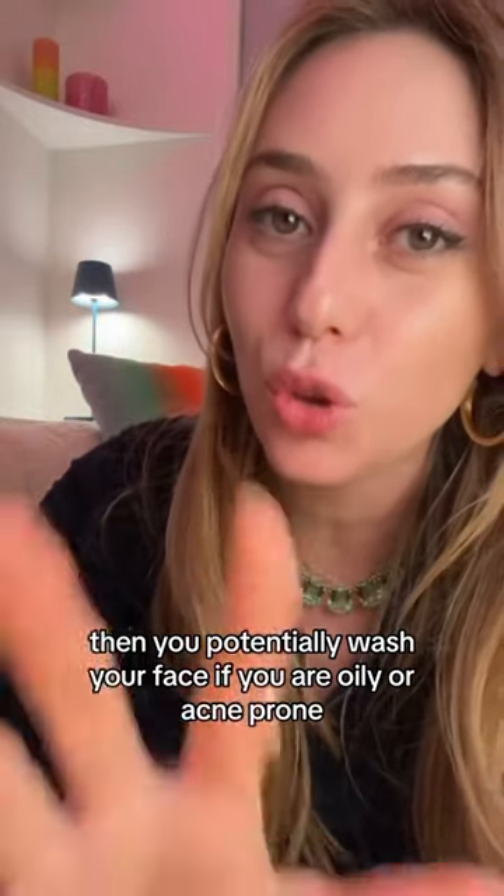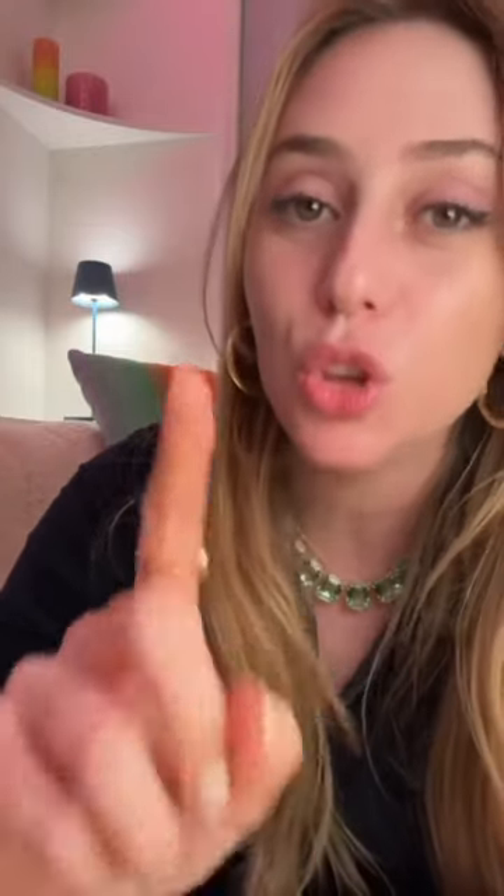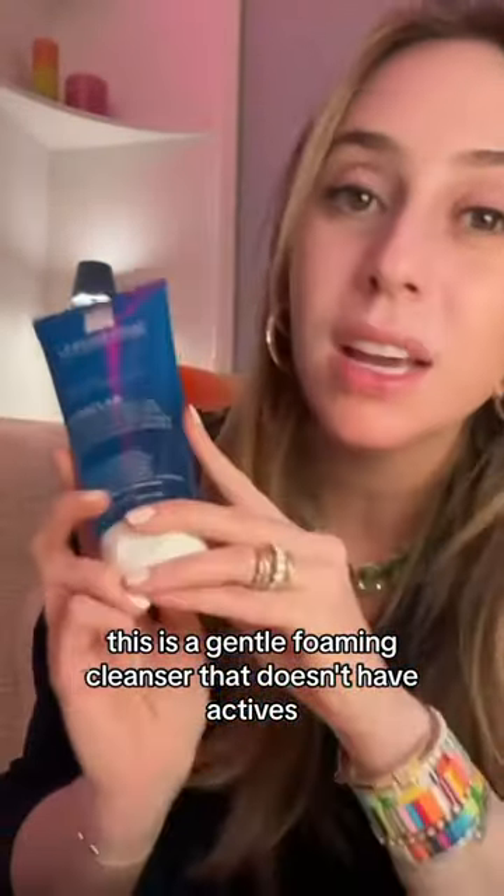If you are oily or acne-prone, you are the exception to my rule where I say skip the morning cleanser. You, my friend, have to use a foaming cleanser. This is a gentle foaming cleanser that doesn't have actives — it's going to help get rid of all that excess oil on your face.